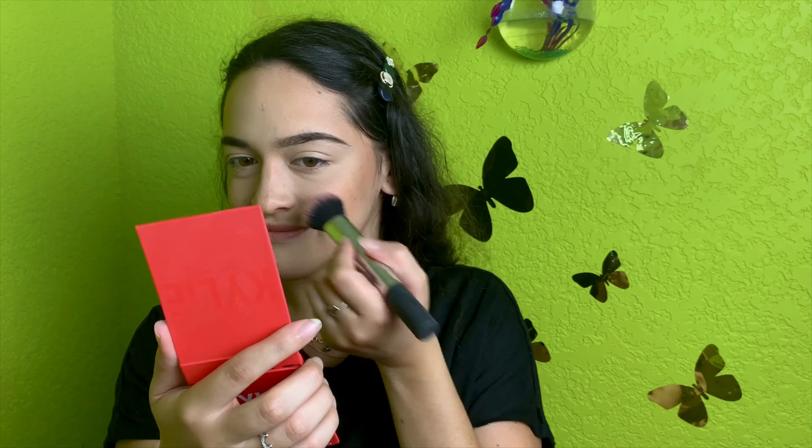Now I'm gonna do some blush. I'm gonna go in with my Kylie blush in the color Hopeless Romantic. It's kind of red, but they're gonna look a little sun-kissed and blushed, you know? So it's a cute moment. It looks pretty intense right now — I'm aware — so we're gonna blend it all together.